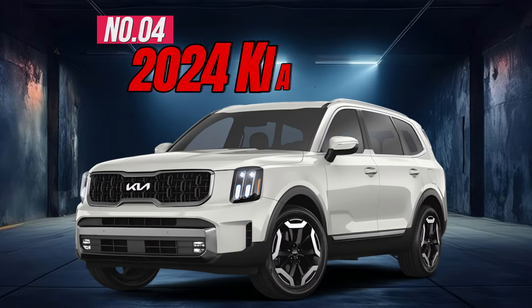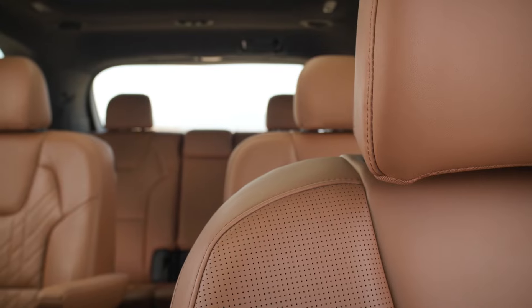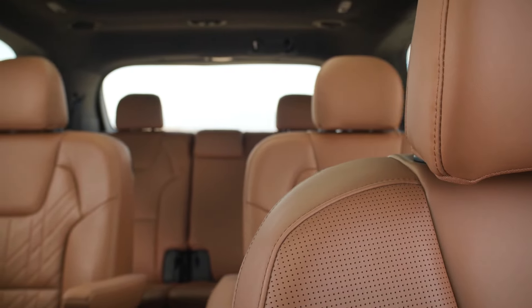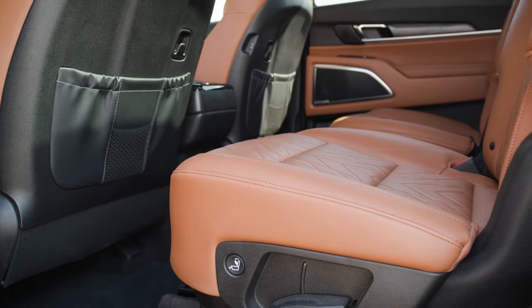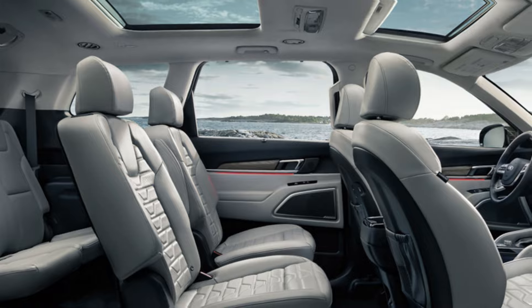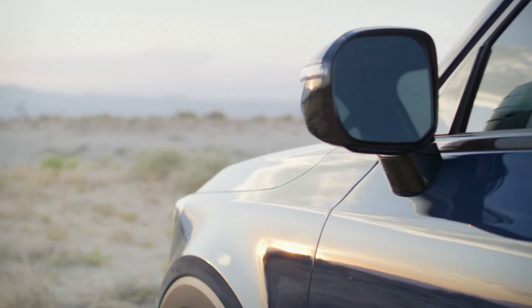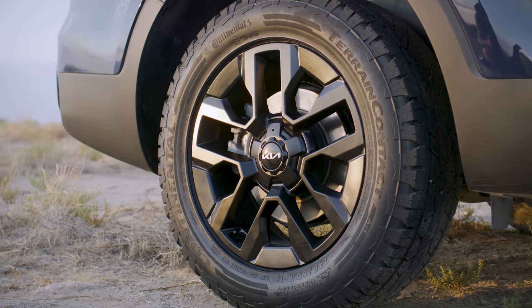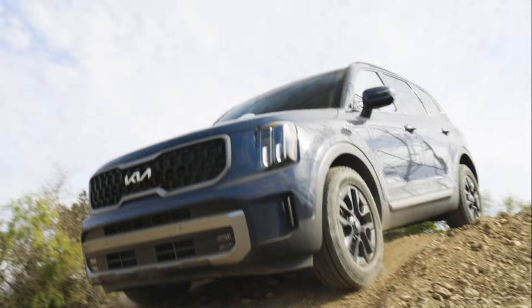Number 4: 2024 Kia Telluride. The Telluride is the class-leading three-row SUV, delivering outstanding value while meeting all the needs of a growing family. Key features include a third-row seat, dual sunroofs, 12.3-inch dual panoramic displays, blind spot collision warning, 20-inch alloy wheels, and a 291-horsepower V6 engine.